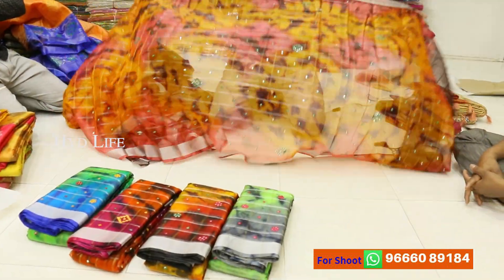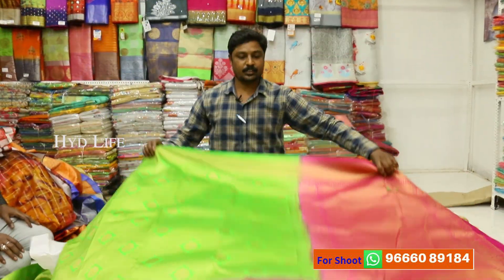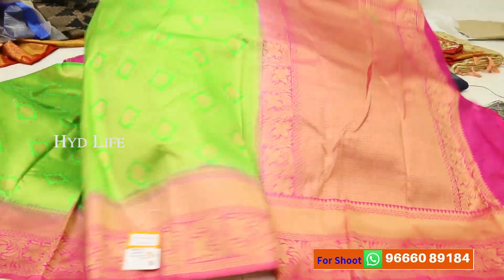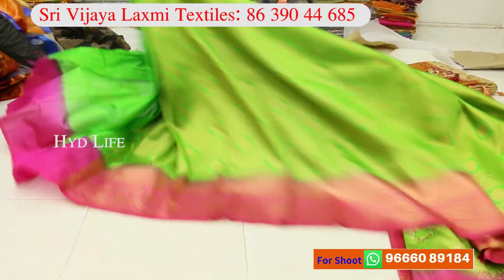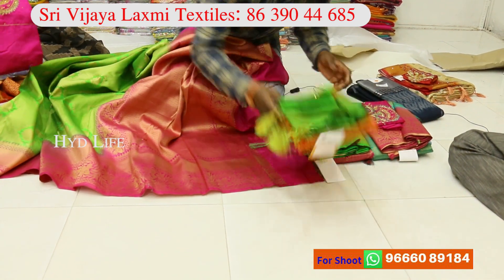There is a mirror work, there is a tie and die. There is a softy brocade, 5-6 designs. There is a price, wholesale price is 1190. There is a plain blouse, there is a paint blouse, there are 5-6 designs. There is a 6 color range.